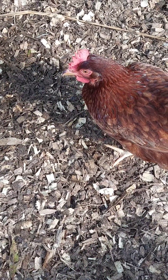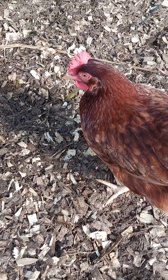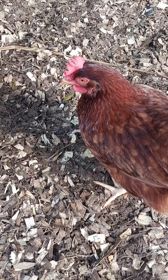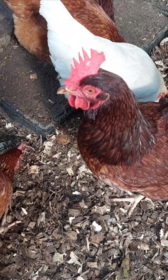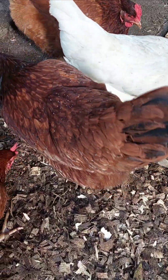Chickens have three eyelids, each with a specific purpose. They have an upper and lower eyelid that work together for blinking, just like humans. These help protect the eye from debris and sudden impacts.